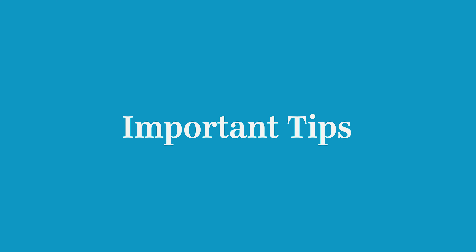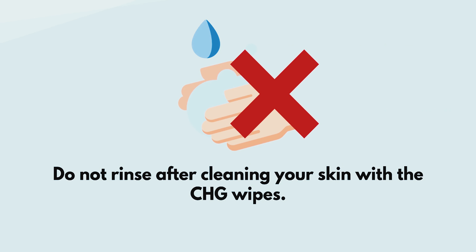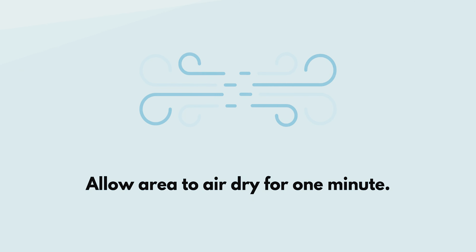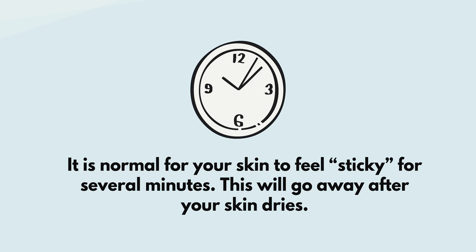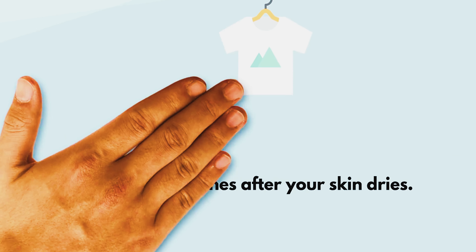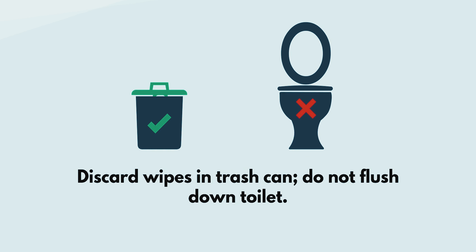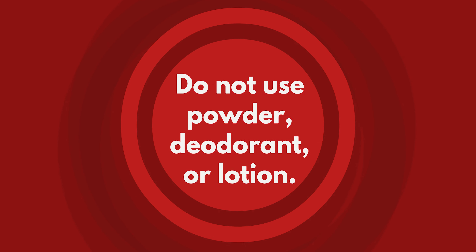Here are some important tips. Do not rinse after cleaning your skin with the CHG wipes. Allow the area to air dry for one minute. It is normal for your skin to feel sticky for several minutes — this will go away after your skin dries. Dress in clean clothes after your skin dries. Discard the wipes in the trash can; do not flush down the toilet. Do not use powder, deodorant, or lotion.